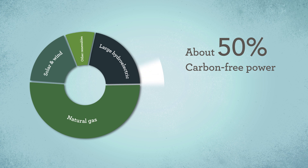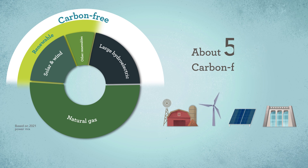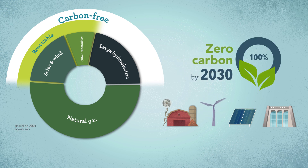Today our power supply is about 50% carbon-free when you include our clean large hydropower sources, and we're adding more renewable energy sources all the time. We have a bold clean energy vision to reach 100% carbon-free power by 2030.